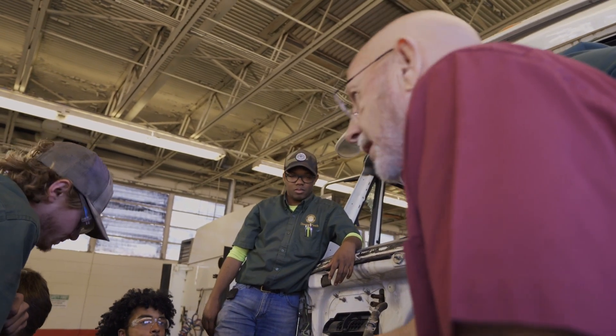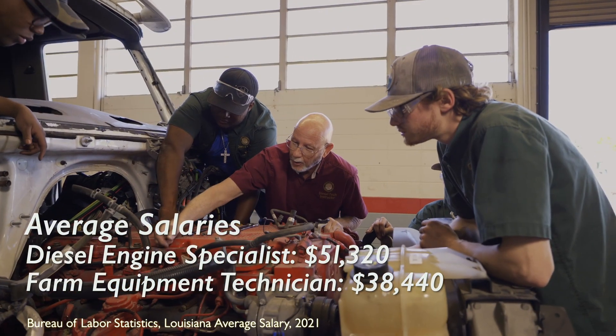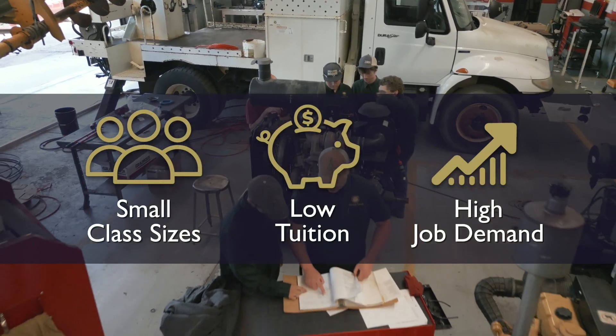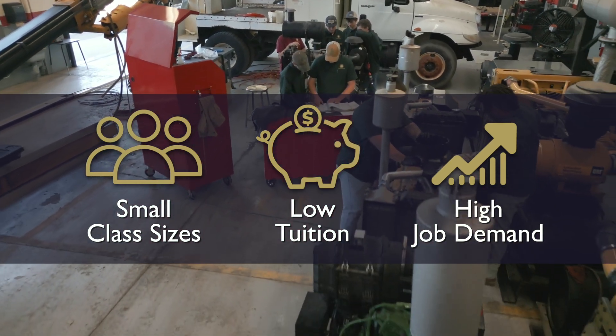We believe the best way to create heroes is to give our students knowledge that empowers them, transparency so they know what to expect, and motivation to drive them to be the best around. And our small class sizes, low tuition rates, and high job demand make becoming a hero even easier.